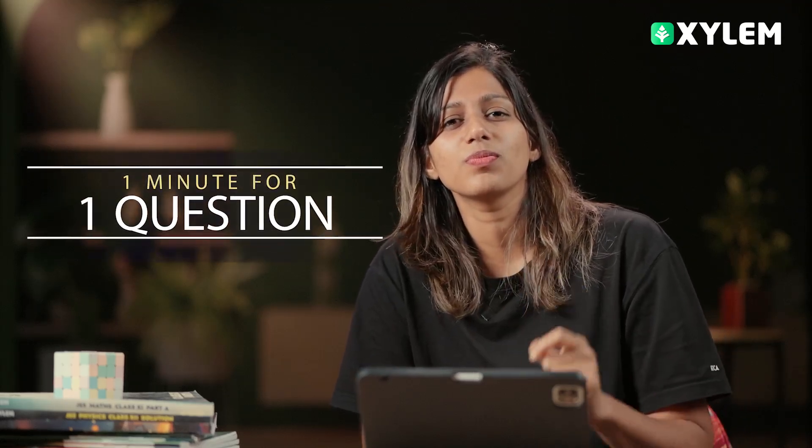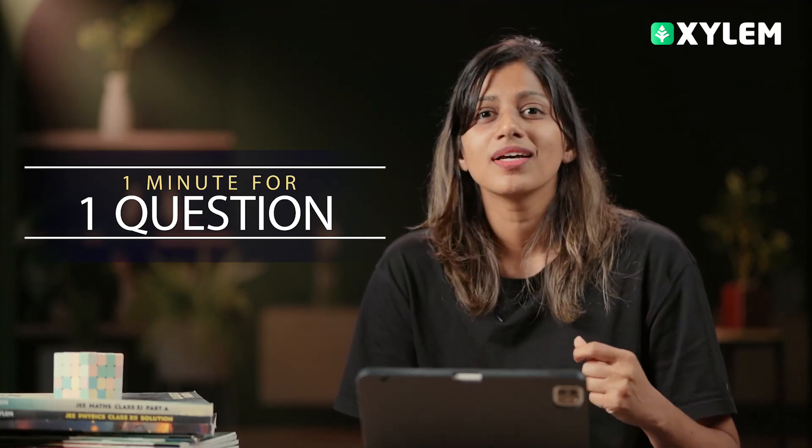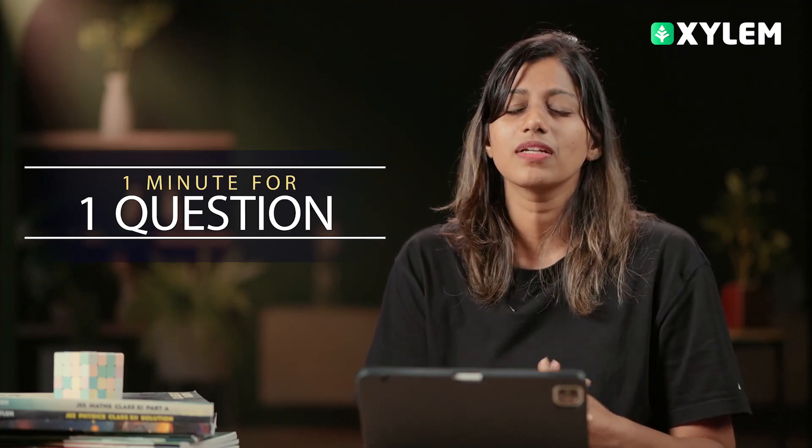In JEE, you have one hour for one subject — physics, chemistry, and maths — meaning roughly three minutes per question. In section B, there are numerical type questions that require maximum speed and skill. We can gradually develop this. Initially it may not be possible to finish in 20 minutes, but over time your mind becomes quicker.